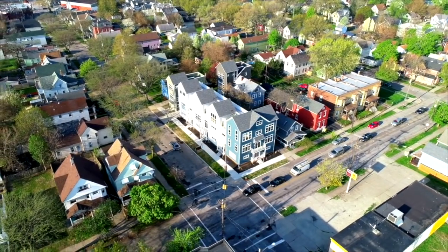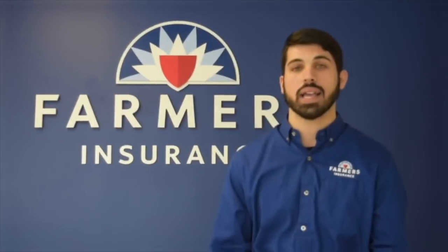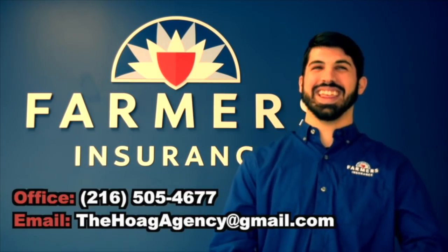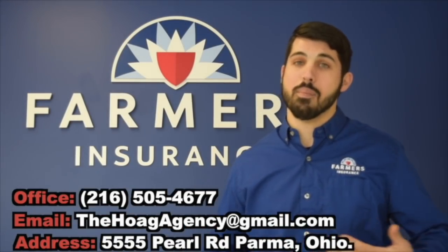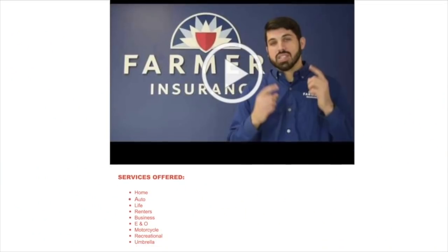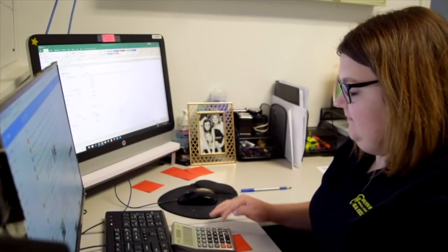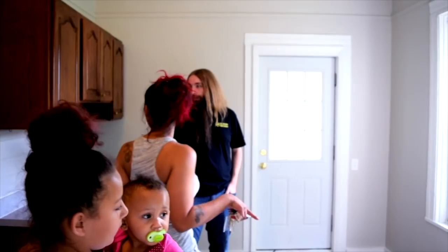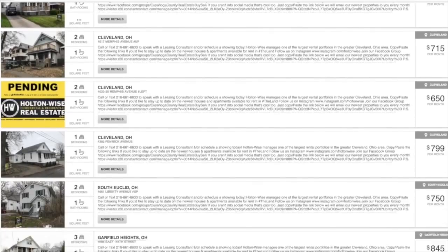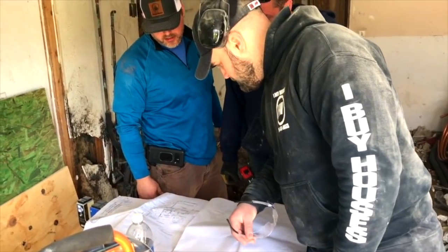We have referrals to top-notch title companies so you know that all of your transactions are safe and secure, with every single property being delivered to you with clear title. Once you close on the property, we have an investor-focused insurance brokerage who can handle all your property insurance needs. This insurance brokerage handles auto, home, life, and business policies, but they specialize in working with policies for landlords. We also have full-service property management — we can handle all rental property advertisements, tenant placement, rent collection, evictions, maintenance, landscaping, construction, and repairs.